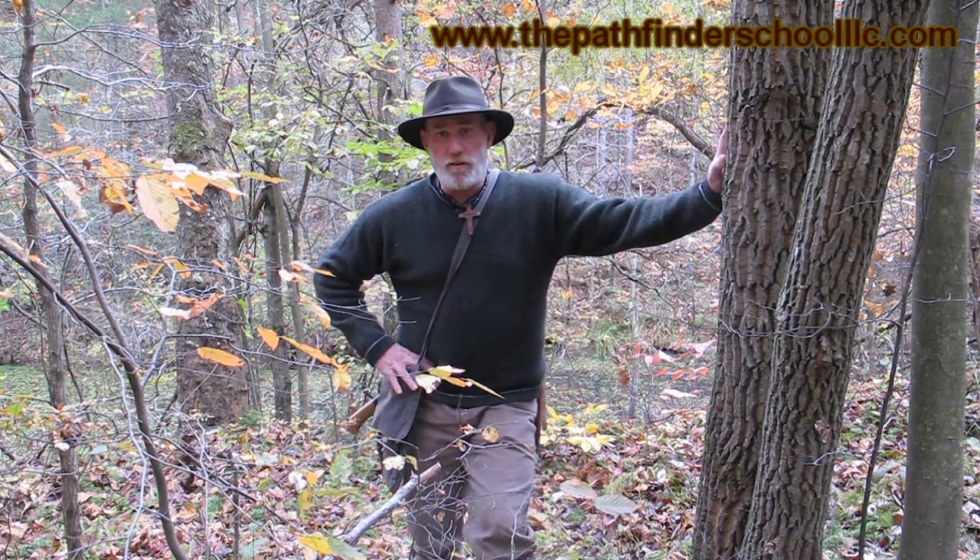Good afternoon guys. Dave Canterbury at the Pathfinder School, back with another segment in our medicinal trees of the Eastern Woodlands.